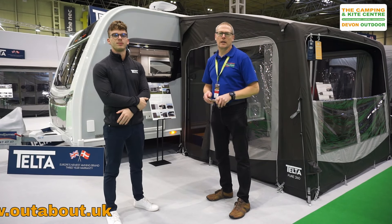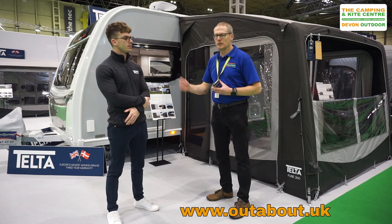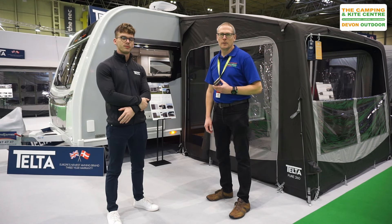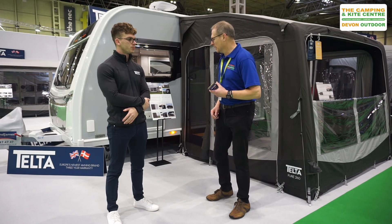Hi, I'm Roger from Outabout.UK. I'm at the NEC February 2024. I'm with James from Telta. Telta is a new awning brand and a brand we'll be stocking in our stores for 2024. James, what can you tell me about Telta?